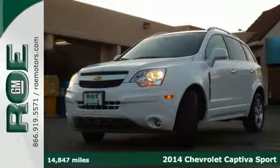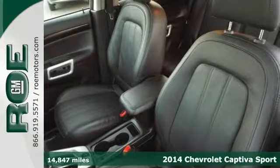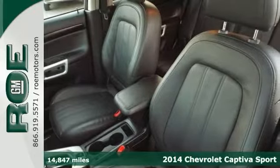Life's a journey, and you're going to need something capable to get you through it. This 2014 Chevrolet Captiva Sport is up for the task.